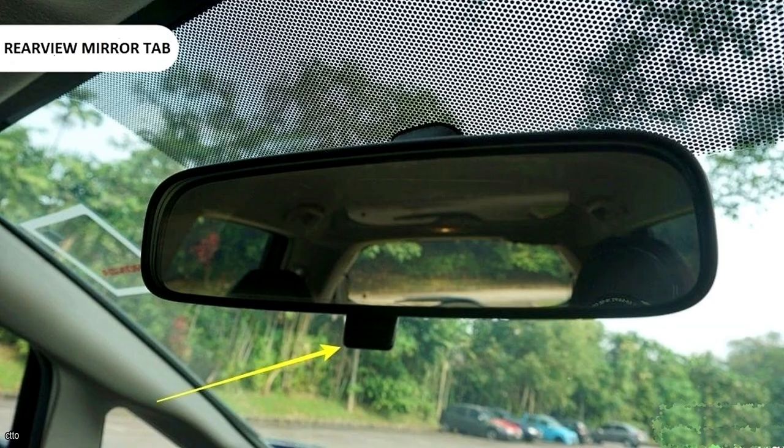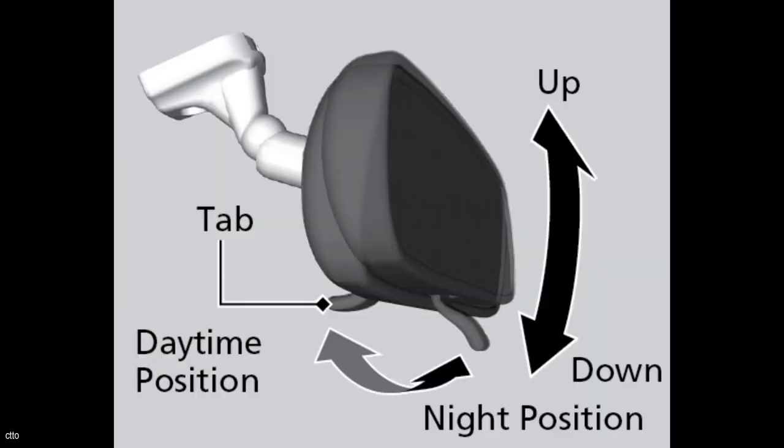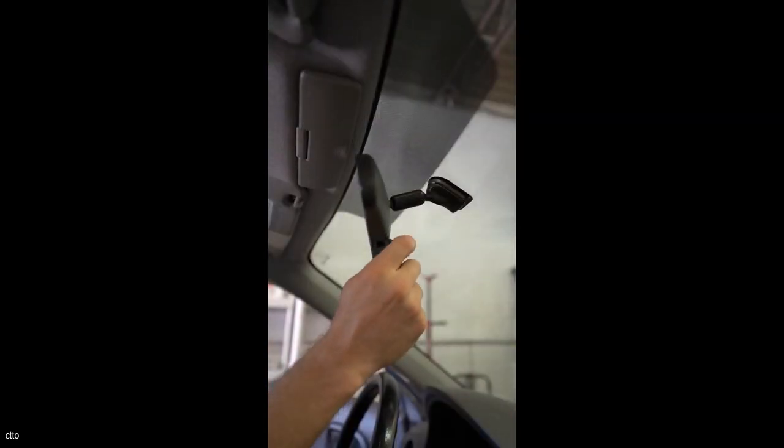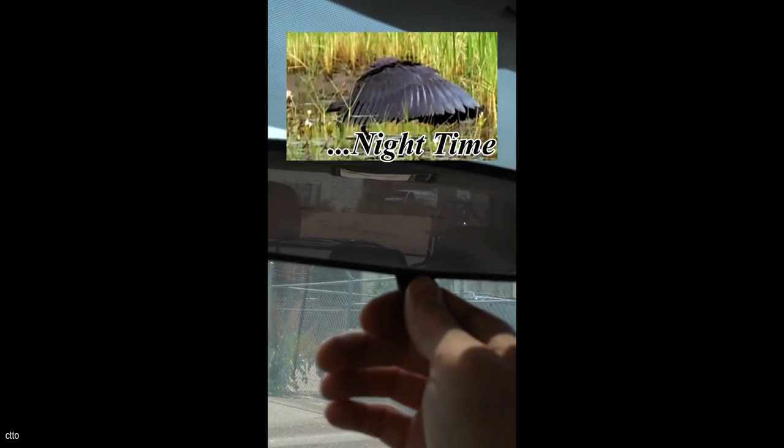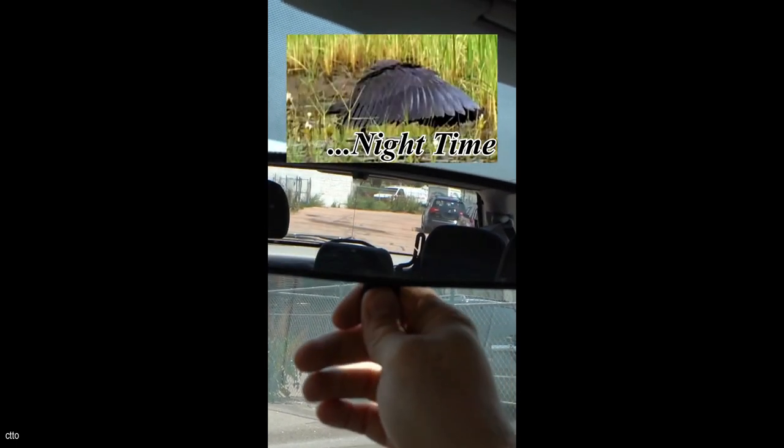We still have no idea what each little piece and button on a car does, but we did figure out what this tab on the mirror does. Press this tab to tilt the mirror down, which will direct the light away from your eyes if someone is behind you with their high beams on or their lights are too bright. Switching from day to night mode is also possible with the tab on the mirror. Simply put, it allows you to see without being blinded by glaring headlights. Some may think this is self-evident, but it took us a long time to realize it, so you are not alone.